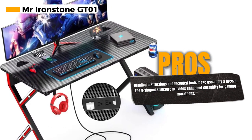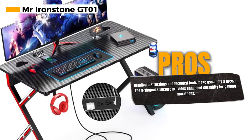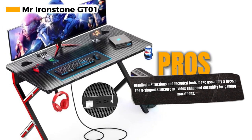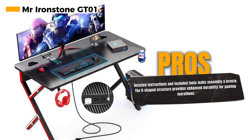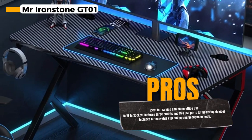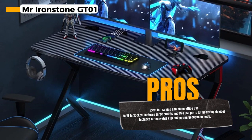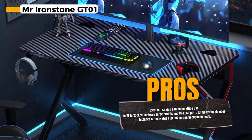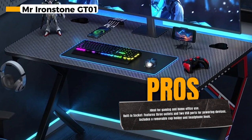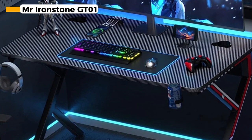Thanks to fast official FBA shipping, your desk will be delivered early, outpacing most sellers' delivery times. This desk is born for gamers, making it an ideal choice for those with limited space. Its sturdy R-shaped design offers more durability compared to L-shaped desks, ensuring it stands up to the rigors of intense gaming sessions. The Mr. Ironstone GT01 is also a practical home-office solution that enhances your convenience.